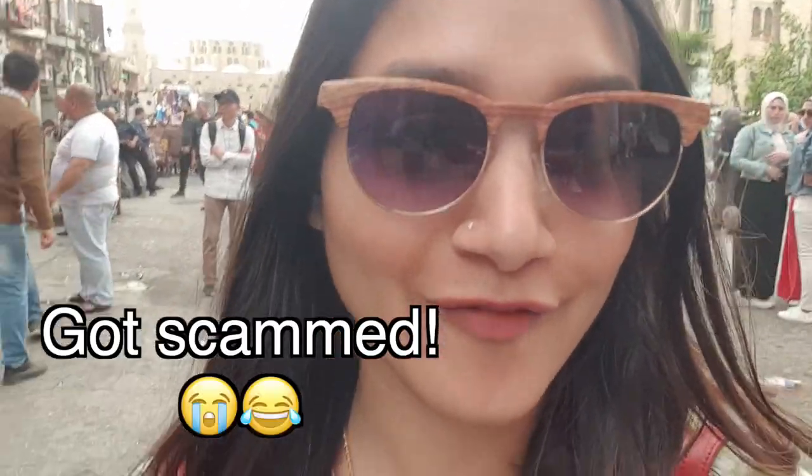From what we read in articles and blogs about Egypt, they said for women, try to cover your bodies as much as you can — full sleeves, pants, shirts. So that's what I did. I didn't have stuff to cover up, so we ended up buying this dress yesterday. I had to pay $30 for it.